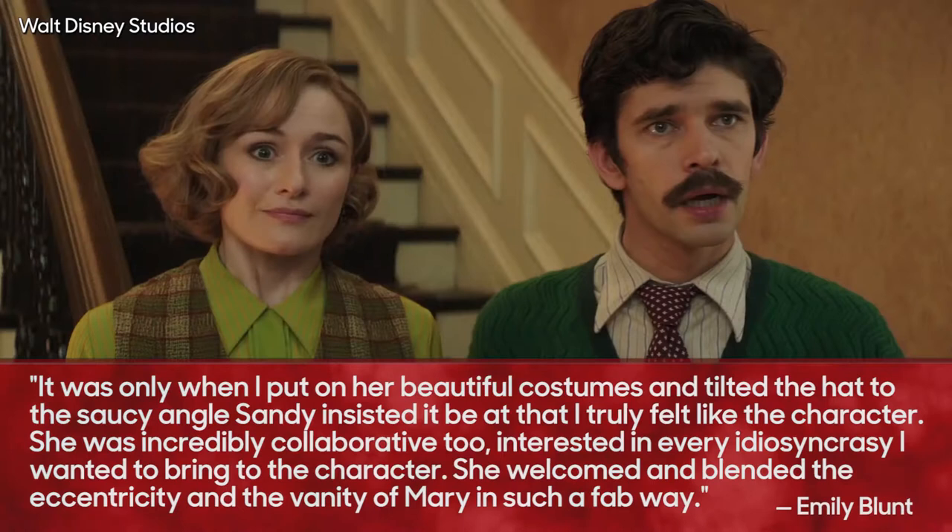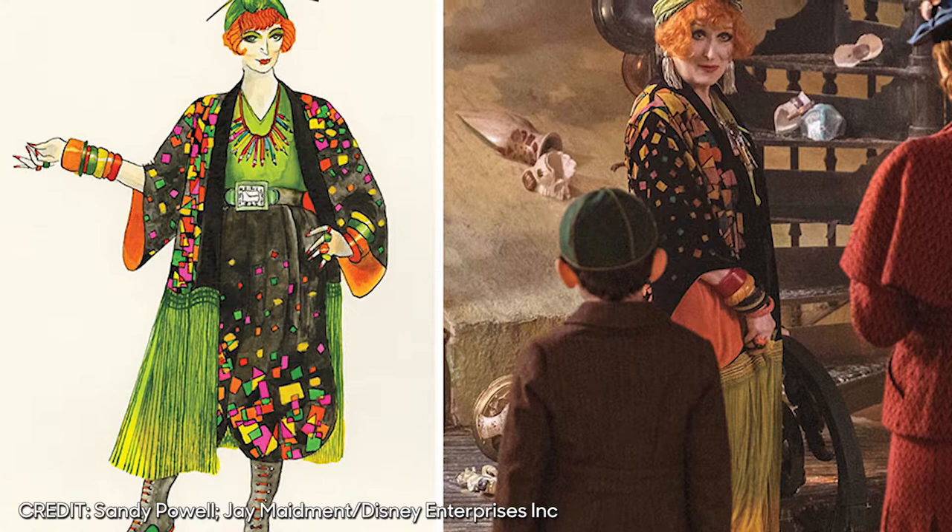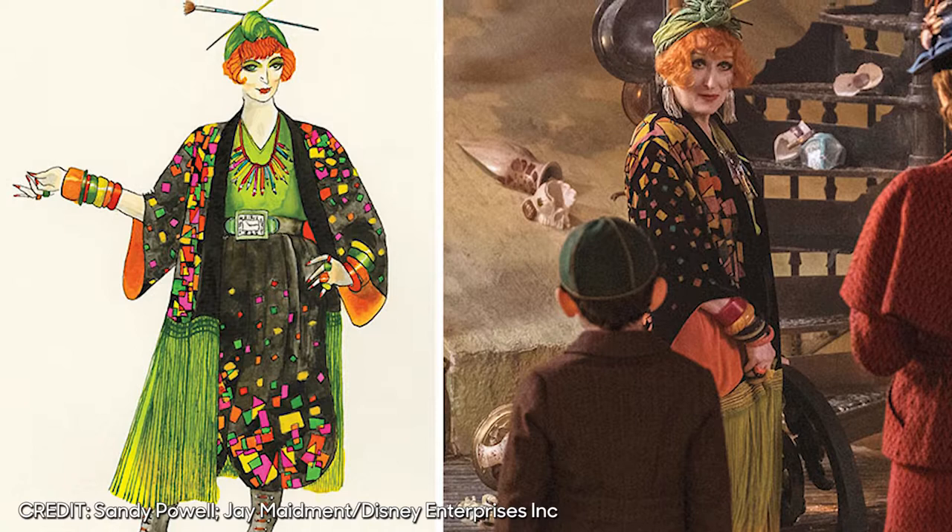One of the adventures enjoyed by the film's characters is a visit to the fix-it shop of Mary's eccentric cousin Topsy, played by the legendary Meryl Streep. Topsy is a bohemian type who, says Powell, for some reason is of Eastern European origin and wears harem pants, a colorful velvet kimono, armloads of bangles and a turban.